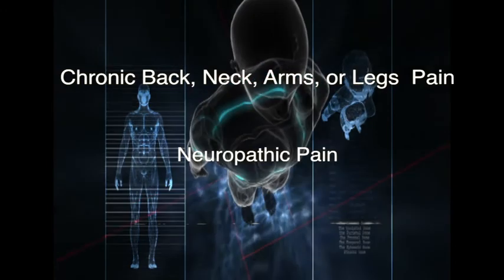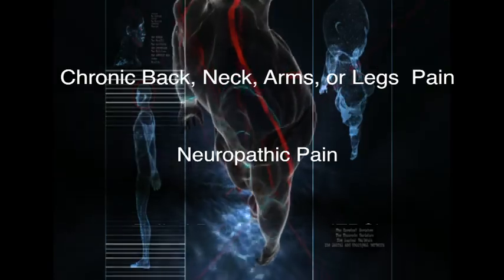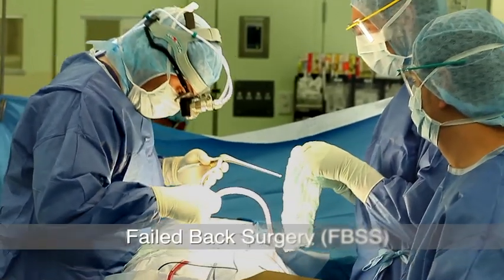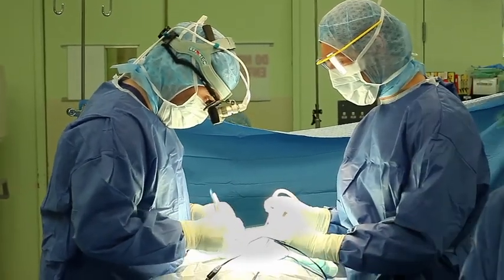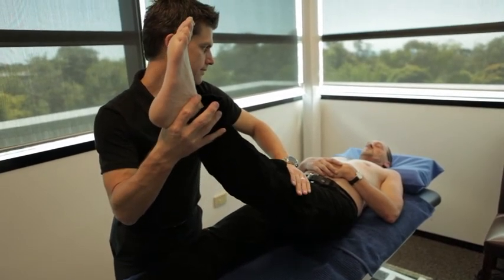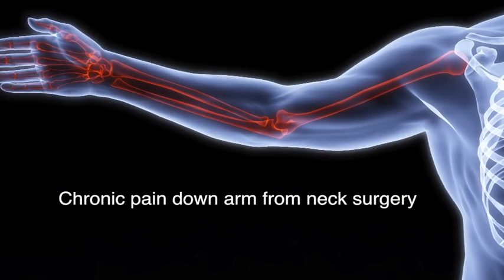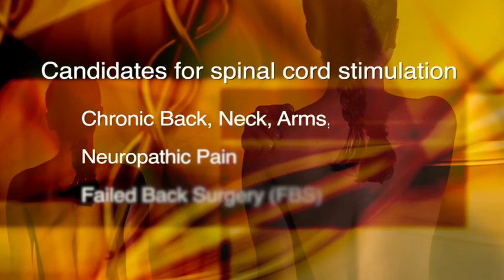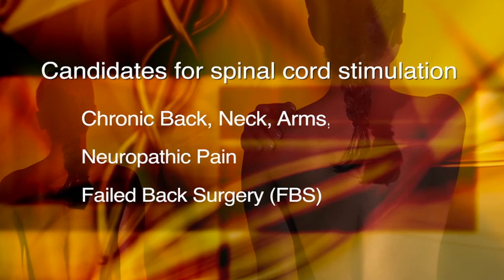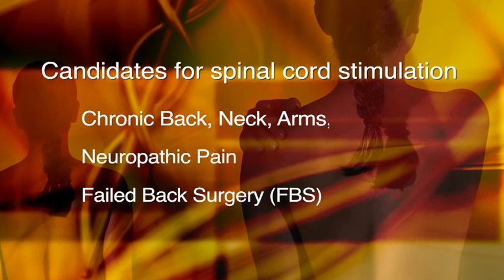Spinal cord stimulation may be used to treat a number of conditions. The most common condition is failed back surgery syndrome, where you might have had a previous spinal operation, usually on the lower back, and still have lower back pain or leg pain. Some patients who have had previous surgery on their neck may have pain down their arm as a result of damage to a nerve, and these patients can also be suitable for spinal cord stimulation. Essentially, anyone who has severe pain going down their arm or their leg as a result of nerve damage or some other condition affecting the nerves could be a candidate.